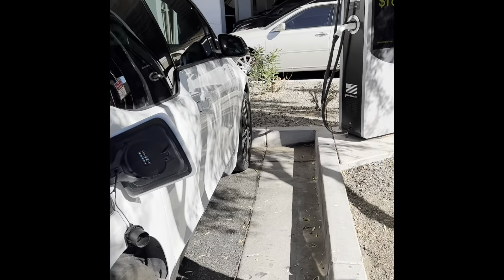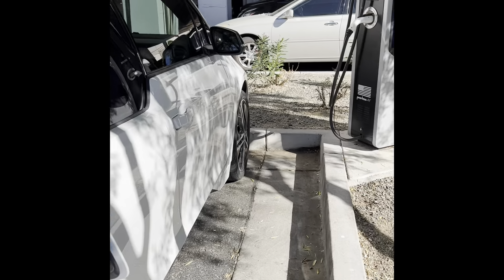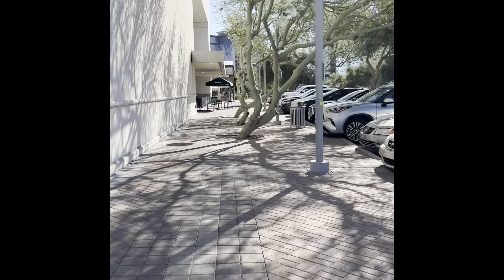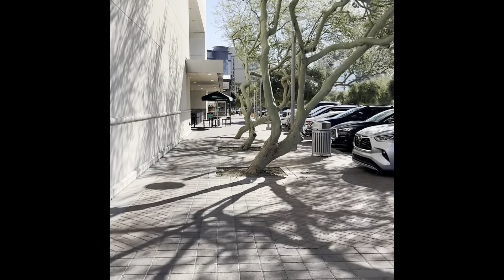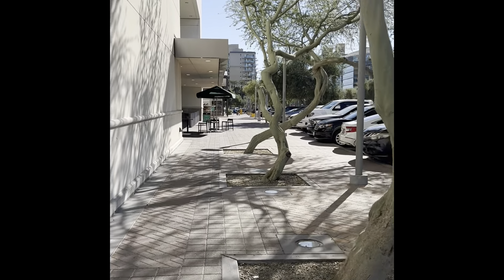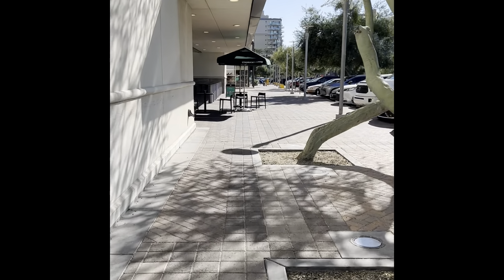I've arrived at the Macy's I like to shop at — it's here behind me. I'm in Arizona and the weather is beautiful. I lucked out with my little electric car and got the parking space with free charging. We're heading into Macy's at the Biltmore Fashion Park in Phoenix, Arizona. Look at the sky — it is clear, and it's a couple days after Thanksgiving.